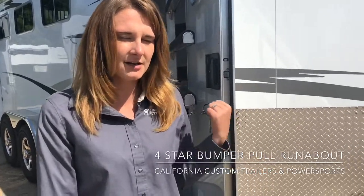Hi, I'm Natalie from California Custom Trailers. We are at the 2019 Western States Horse Expo. I'm going to walk you through my 2019 four-star trailer runabout that is extra tall, extra wide with a lot of options added.